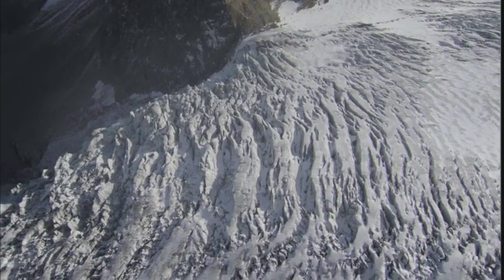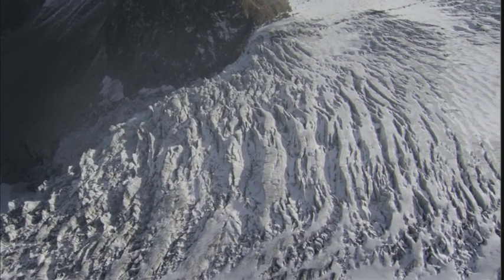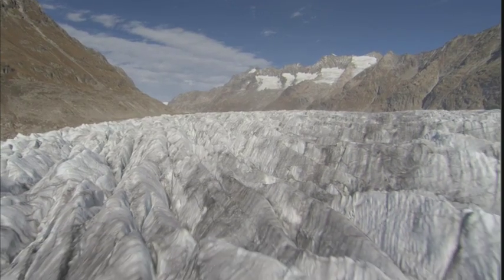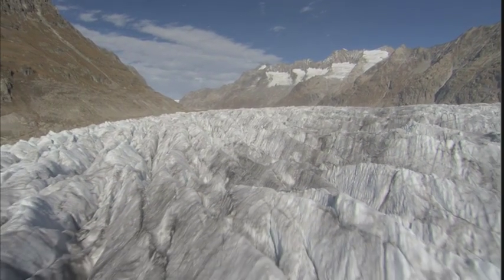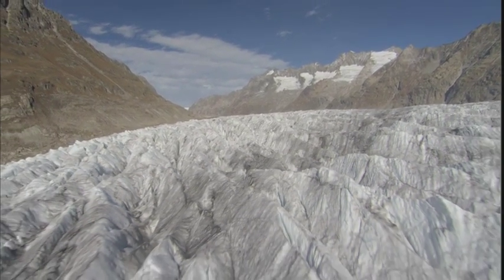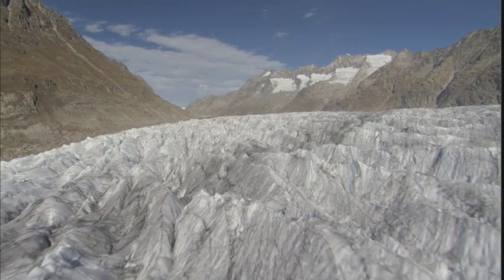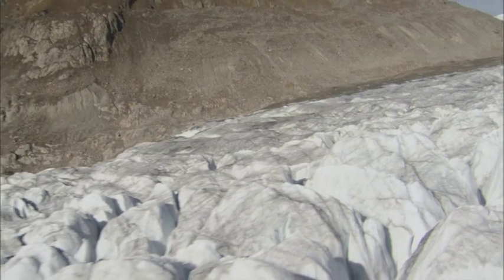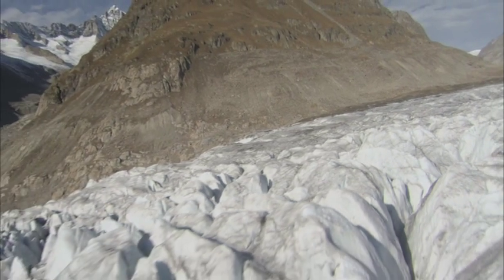Glaciers are formed initially by snowfall on high areas. The compacted ice is then dragged down by the force of gravity. The glaciers move like slow motion rivers. You can think of ice as soft material like toothpaste. It flows.